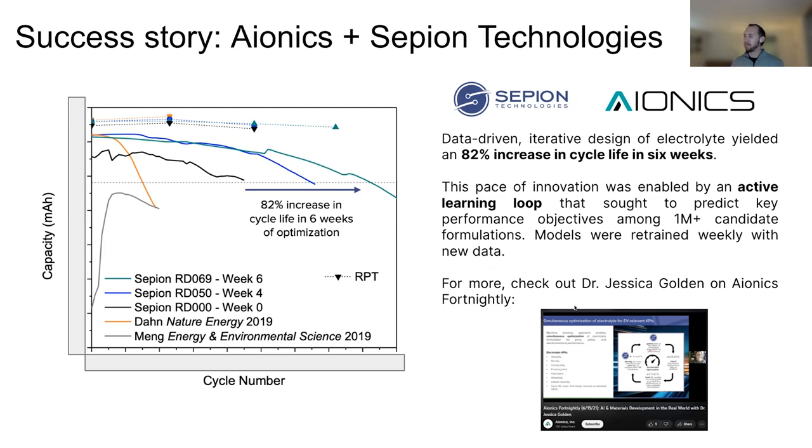If you want to learn more, Dr. Jessica Golden of Cepion gave a talk in our webinar series on Export Nightly about a year or two ago, and it's available on YouTube. If you want to hear her talk for about an hour on this program at Cepion, I'd invite you to check it out. It's called 'AI and Materials Development in the Real World.'